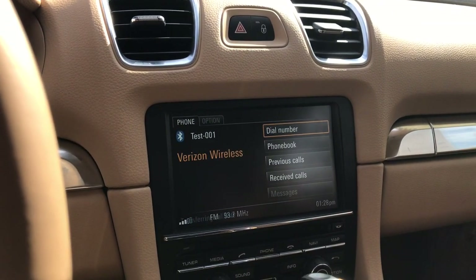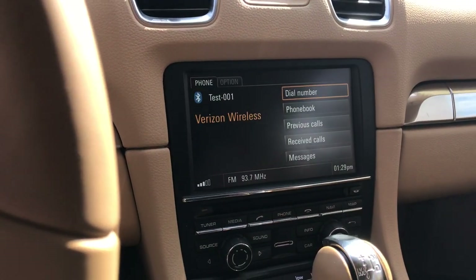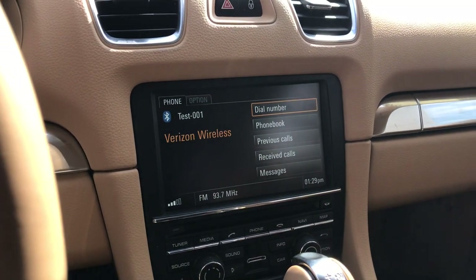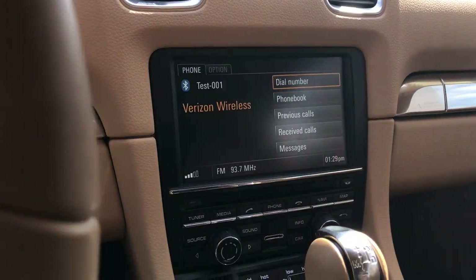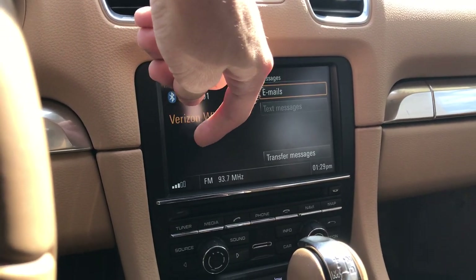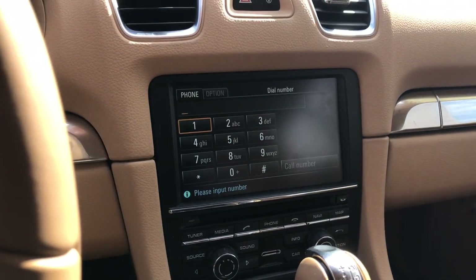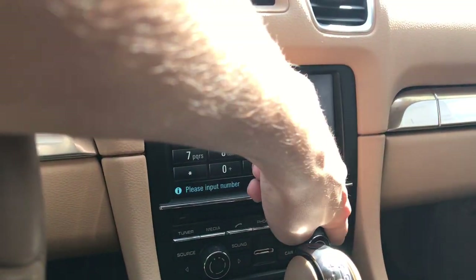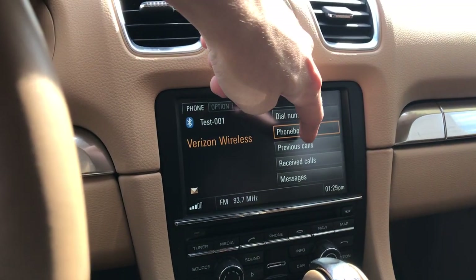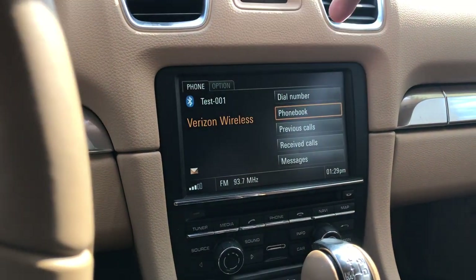It's still transferring my call list. Now, depending on whether you have Android or iPhone — iPhones cannot receive text messages while driving without Apple CarPlay, which the 981 generation Porsche Boxster and Caymans do not offer. But with Android, depending on the generation, you can check emails, and text messages will also pop up. For 'Dial Number,' you can dial in your number and call without any problems. 'Phone Book' will have all your contacts. 'Previous Calls' and 'Received Calls' are also accessible there.